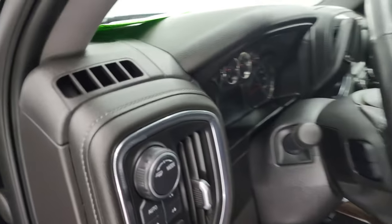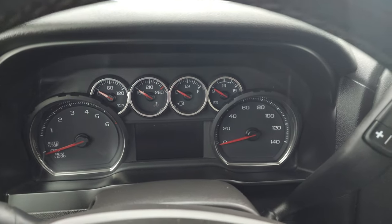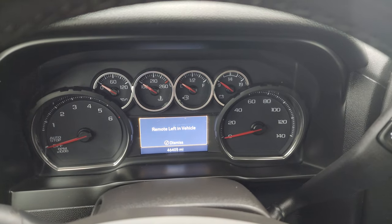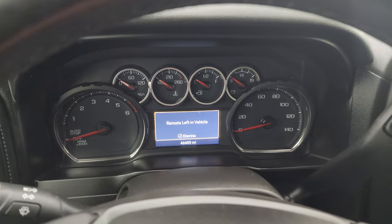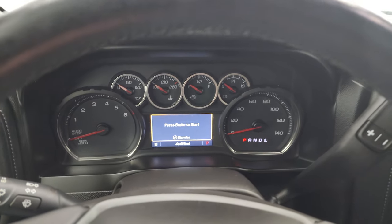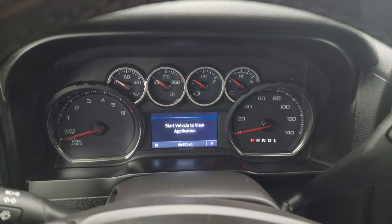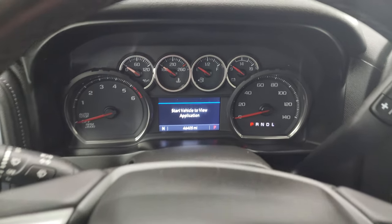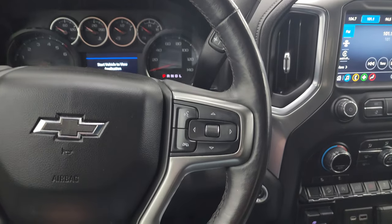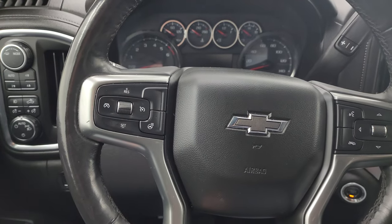We'll hop inside to check out the miles, the radio, and everything this truck has to offer on the interior. You can see that this one has 46,405 miles on it. You get a compass display on that digital instrument cluster — very nice and clean. Comes with the heated leather-wrapped steering wheel. Bluetooth and information center controls on the right, cruise controls and heated steering wheel controls on the left.